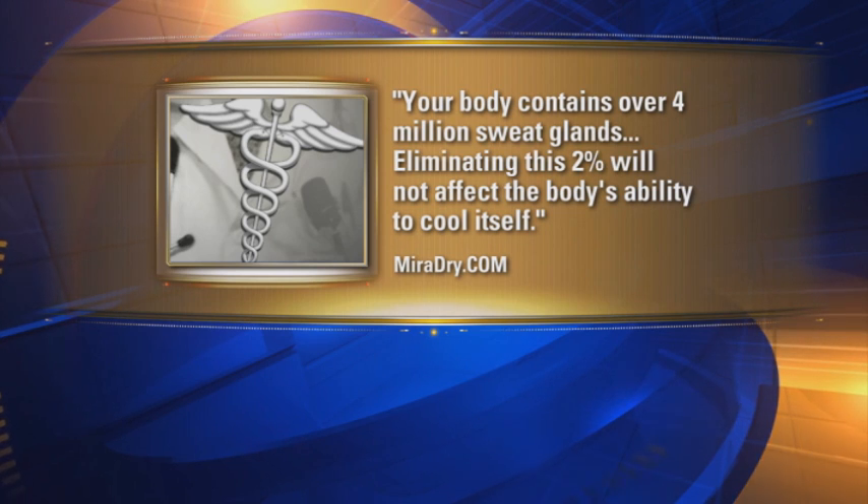Danielle says it's worth the risks — she's much drier and fresher now, and for the next couple of days after treatment she wasn't even wearing deodorant. Note that MiraDry is FDA approved only for excessively sweating armpits, not hands or feet. If you pursue it, budget time for treatments and be aware the tattooed map takes a few days to wear off. Joyce Evans, Fox 29 News.